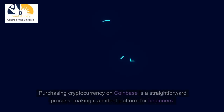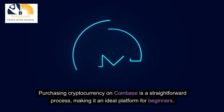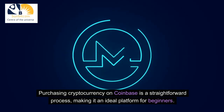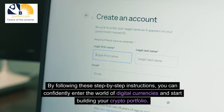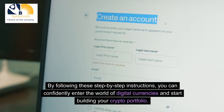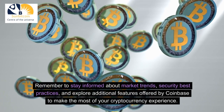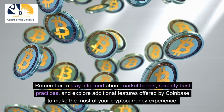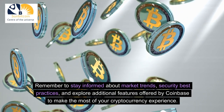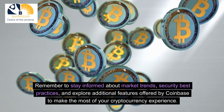Conclusion. Purchasing cryptocurrency on Coinbase is a straightforward process, making it an ideal platform for beginners. By following these step-by-step instructions, you can confidently enter the world of digital currencies and start building your crypto portfolio. Remember to stay informed about market trends, security best practices, and explore additional features offered by Coinbase to make the most of your cryptocurrency experience.